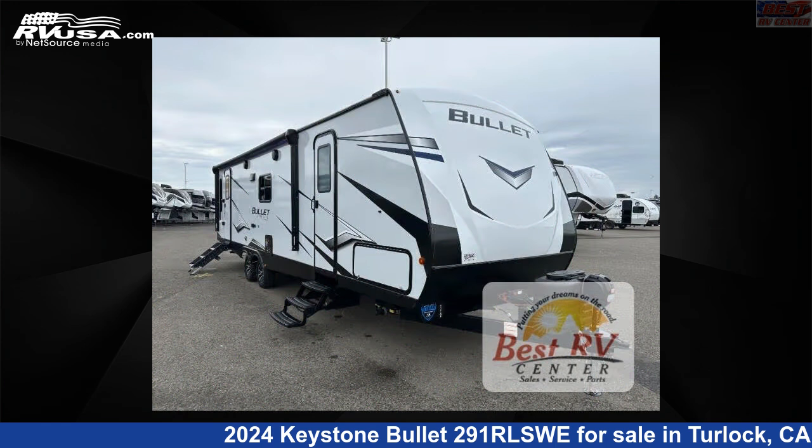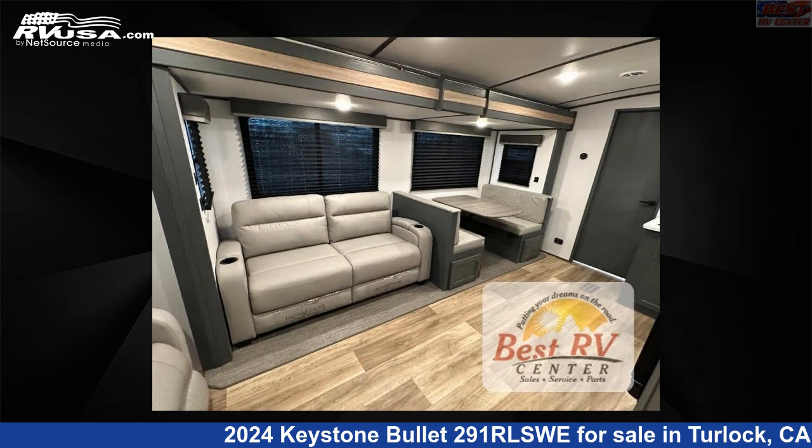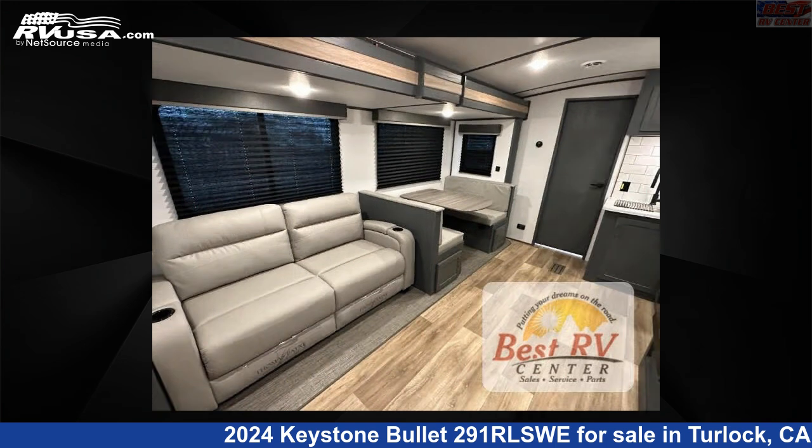This new Keystone features an Ashland interior, sleeps 5, slide out, and 54 gallons freshwater capacity. The floor plan layout of this travel trailer features a front bedroom, rear living area, and two entry/exit doors.